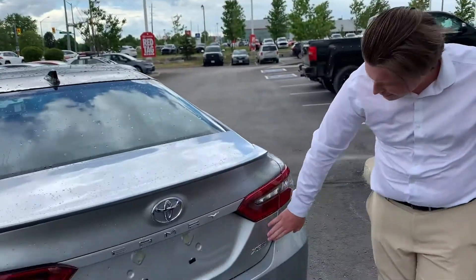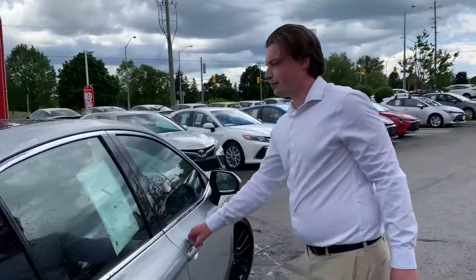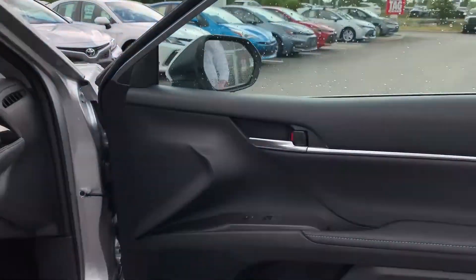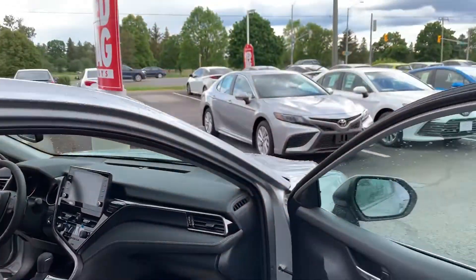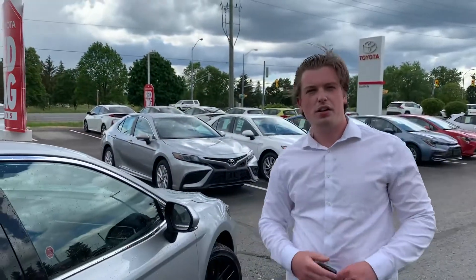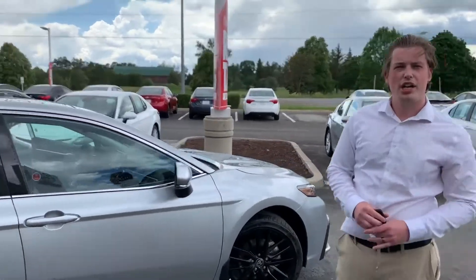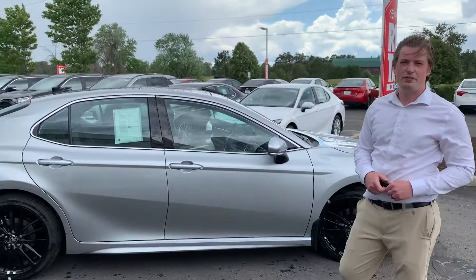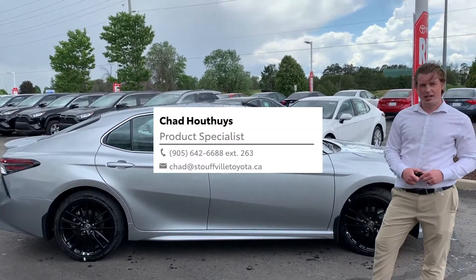As I said, you get the XSE badge. It has all the latest and greatest safety technology, the Android Auto, the Apple CarPlay. Why don't you come on down and check out the 2021 Camry XSE for yourself? Send me an email — Chad at StovacToyota.ca — and we'll set aside the time for that.